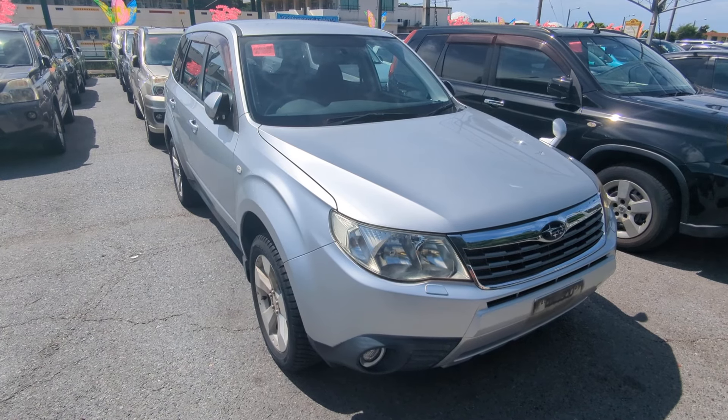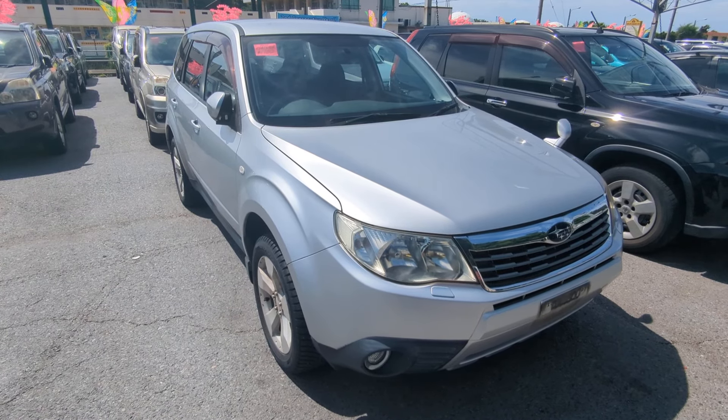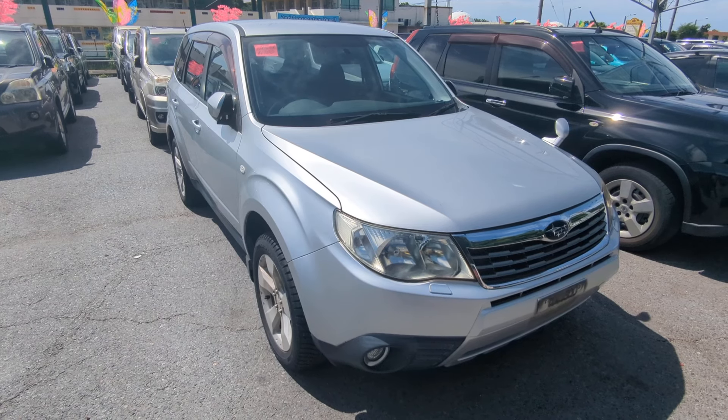Hey everybody, this is Don over at Johnny's Used Cars, voted the best place to buy a car in Okinawa by the military community of Okinawa for the second consecutive year.